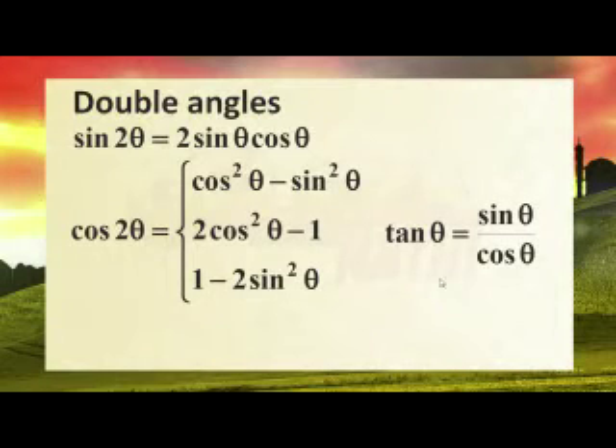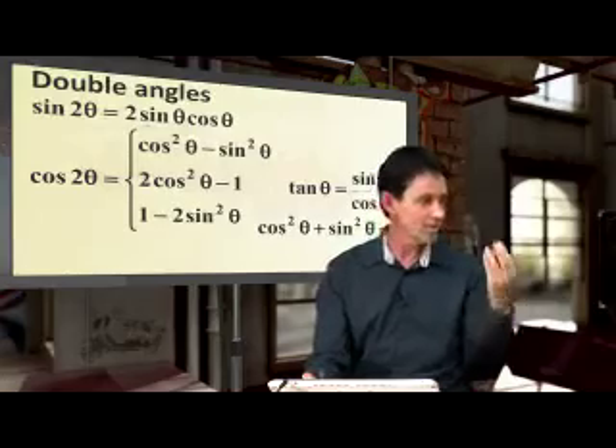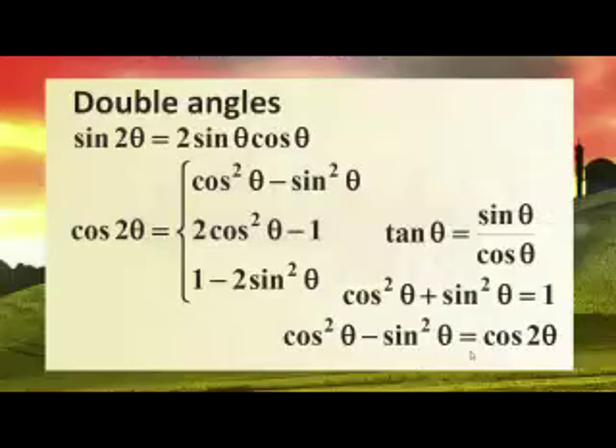Watch out guys for this — this is grade 11 work. Tan is sine over cos, and don't forget that cos squared plus sine squared is simunyeh — we are 1. Cos squared plus sine squared is 1, but cos squared minus sine squared is cos 2x.